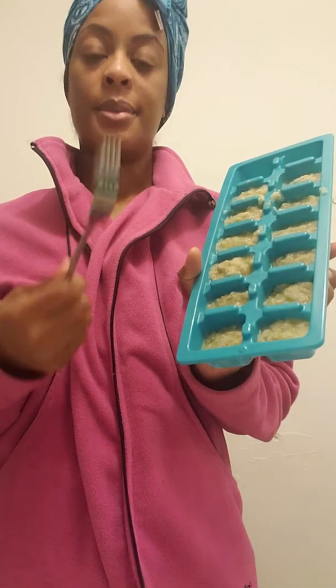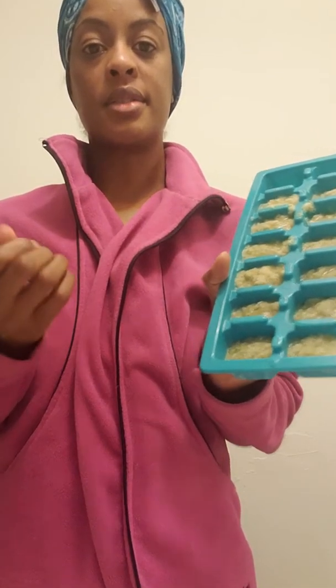I only had enough for these right here — two I didn't have enough for — but it's enough for the whole week. Today is Tuesday, so we can use this for probably two weeks. I'm only going to use one cube each day.